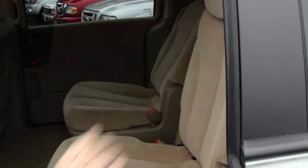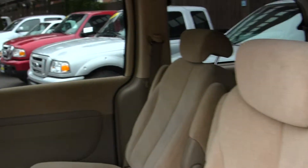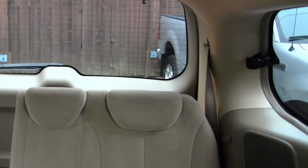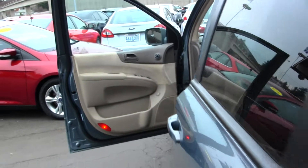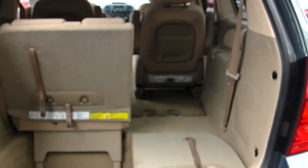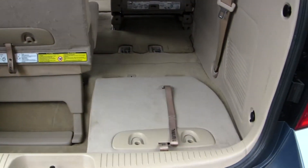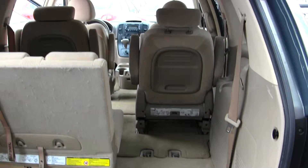It's very spacious for your passengers. It has two captain chairs here that lead to the third row in the back, which seats three. It's a great family vehicle — you have tons of space. There's also plenty of cargo room. You can fold that third row right down into the cargo space, and you can also fold down or remove that second row.